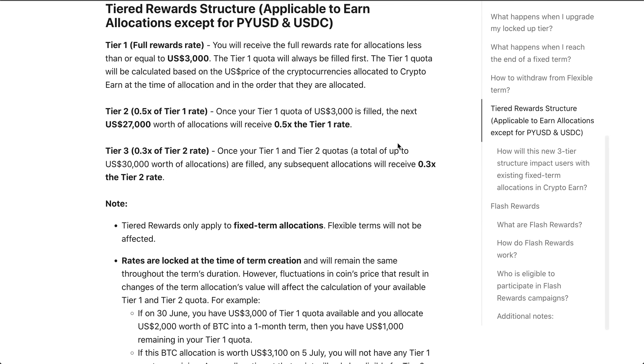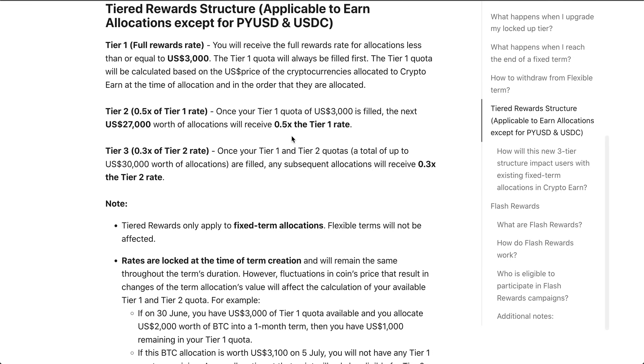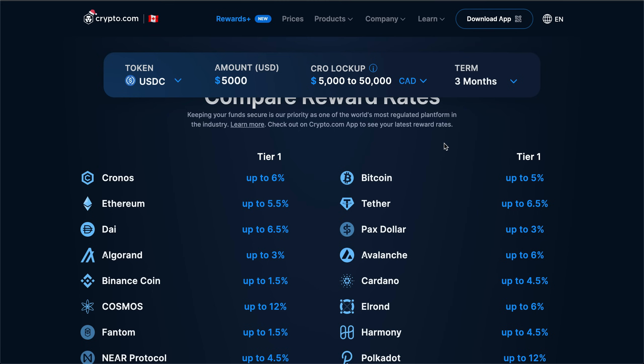You will receive the full rewards rate for allocations less than or equal to three thousand US dollars — the tier one quota is always filled first. So if you stake three thousand dollars worth of Bitcoin, you get that five percent yield. However, if you stake anything over three thousand dollars worth of Bitcoin, the next twenty-seven thousand dollars worth of allocations will receive zero point five times the tier one rate — effectively half.